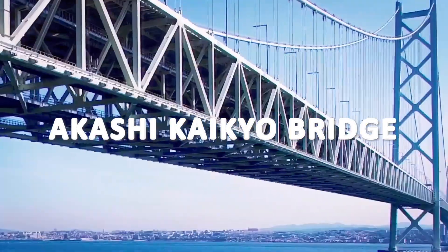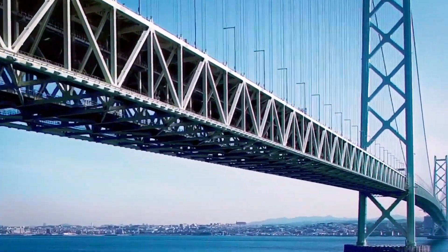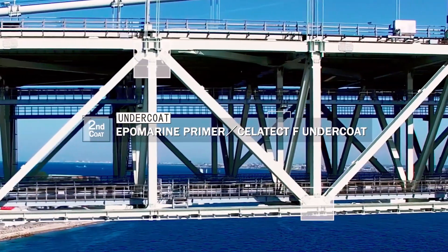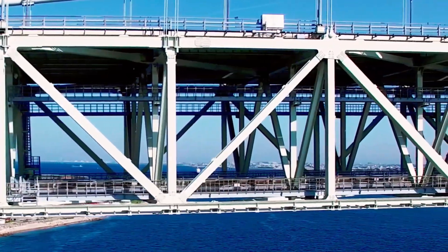The Akashi Kaikyo Bridge is a remarkable engineering feat located in Japan, connecting Kobe City on the mainland with Iwaiya on Awaji Island. It spans the Akashi Strait, one of the busiest shipping lanes in the world, and is considered the longest suspension bridge in the world with a total length of 3.9 kilometers.